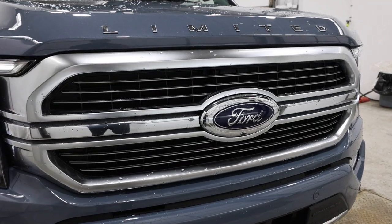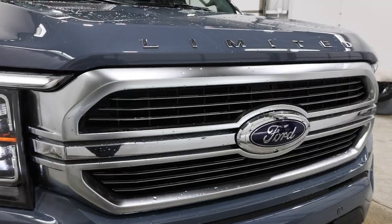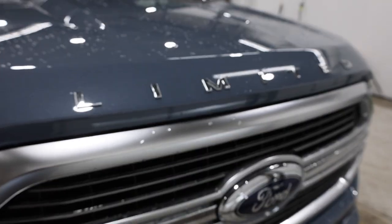The design of the grille is also unique to the Limited model. Ford uses a lot of satin chrome as the accent piece for the Limited, so we have a nice satin chrome finish there and also the Limited badge up on the hood.